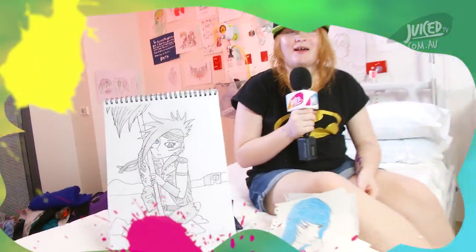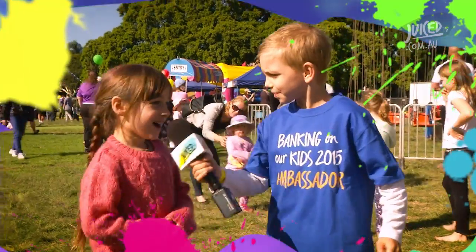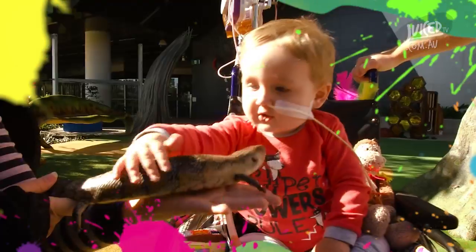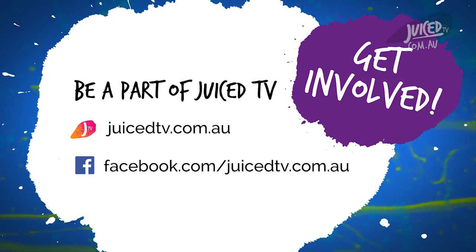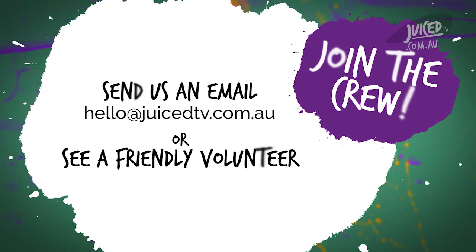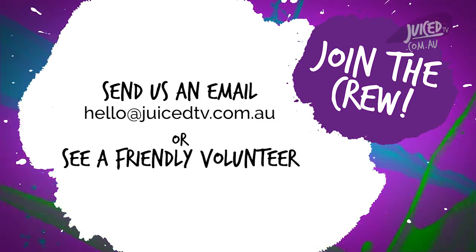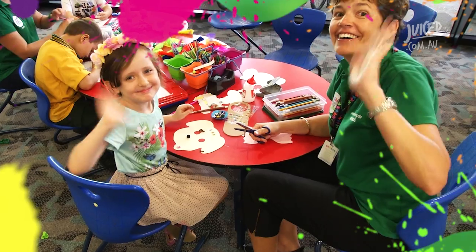We want you to be a part of Juice TV. We're always on the lookout for hosts, interviewers, behind-the-scenes helpers and mini-producers. You can be any age and you don't have to have any experience. To find out the next time we're filming at the hospital, head to our website juicetv.com.au or our Facebook page. For loads of fun to break up your stay in hospital, join the Juice crew — send us an email at hello@juicetv.com.au, or speak to any of the volunteers in green shirts throughout the hospital.